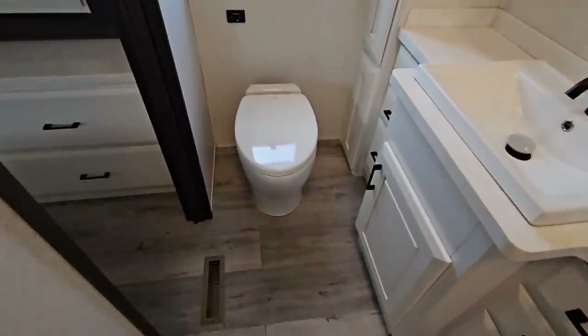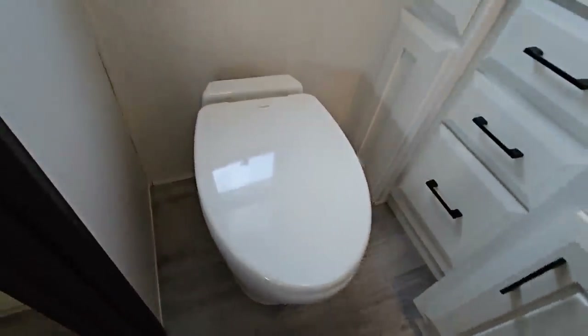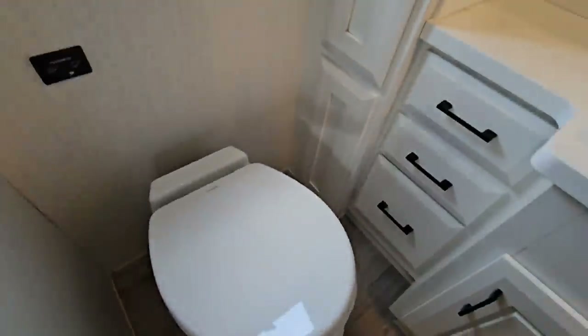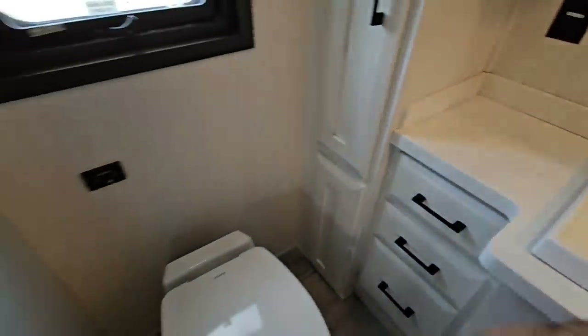Nice upgraded toilet — that's a really, really nice toilet. It's porcelain, of course, with a soft-closing lid. Beautiful Corian countertops.